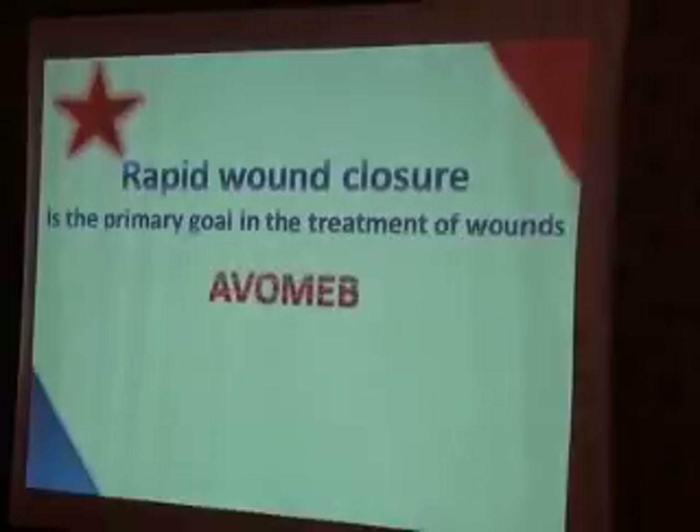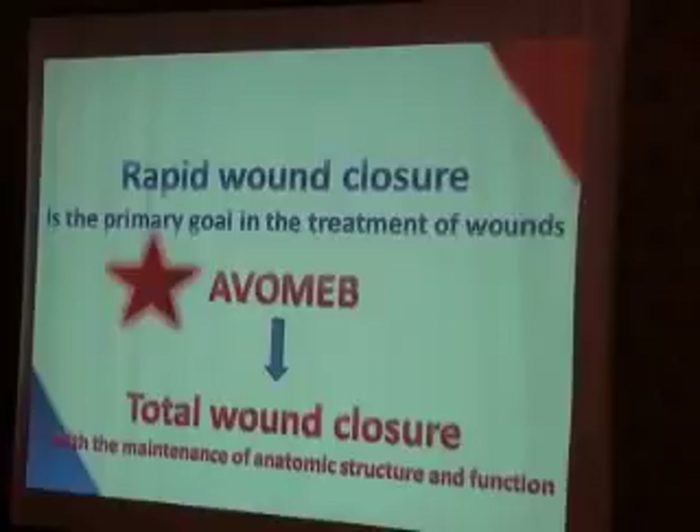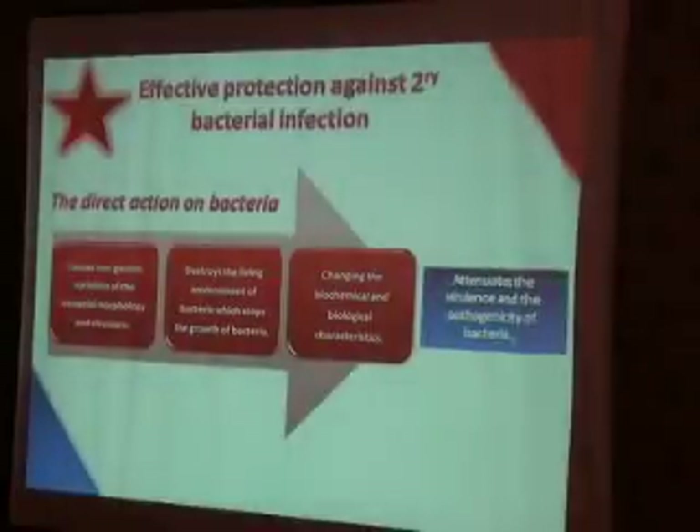Rapid wound closure with maintenance of anatomic structure and function is an important feature of ABOMEP. It destroys the living environment of bacteria, stopping bacterial growth, thereby keeping the environment clean after the procedure.